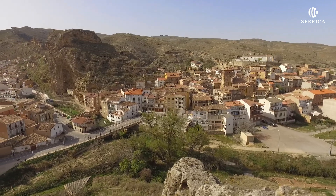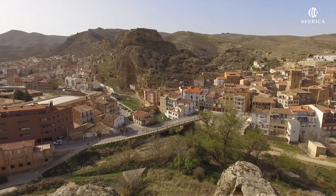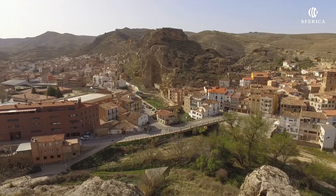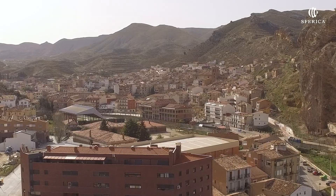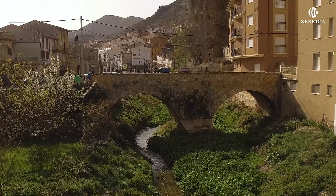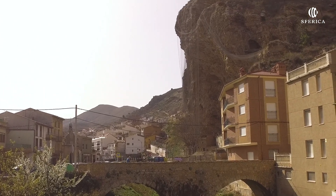Cervera del río Alhama se encuentra a los pies de la Sierra de Alcarama. Conjunto urbano abigarrado y con influencias moras. Se divide en dos barrios: el de Santa Ana y el de San Gil.